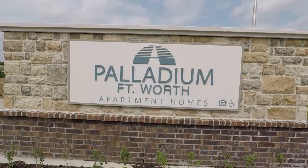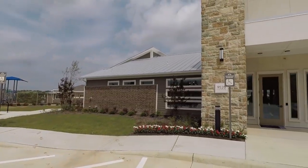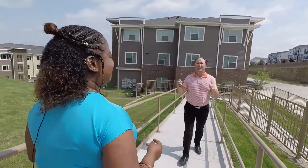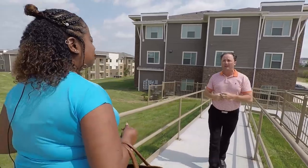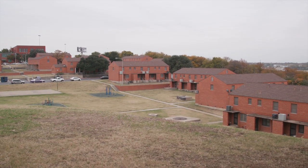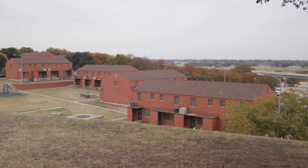Monique has moved to Palladium, a brand new multifamily complex. It's one of many properties throughout the city that Fort Worth Housing Solutions has developed for a mix of income levels. For the previous nine years, Monique has been living at Butler Place, a public housing property near downtown Fort Worth.